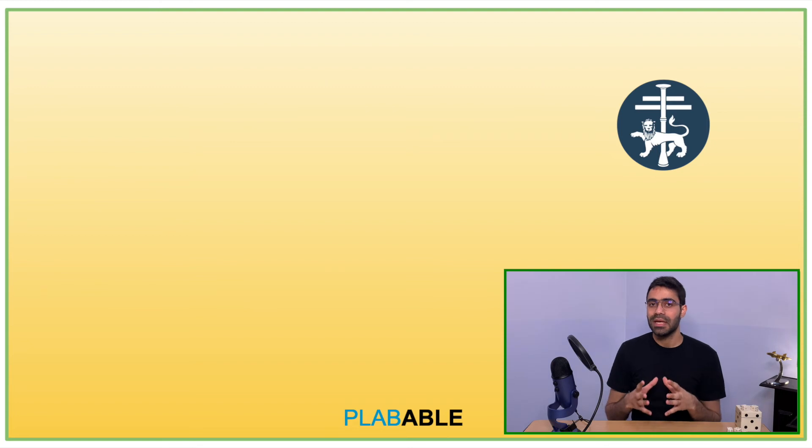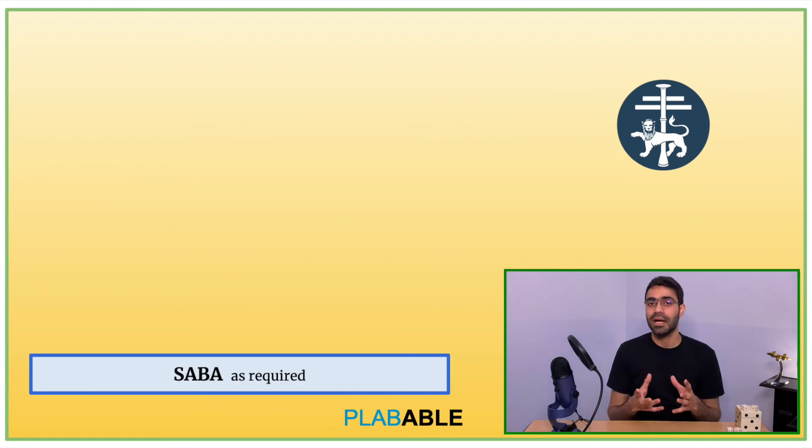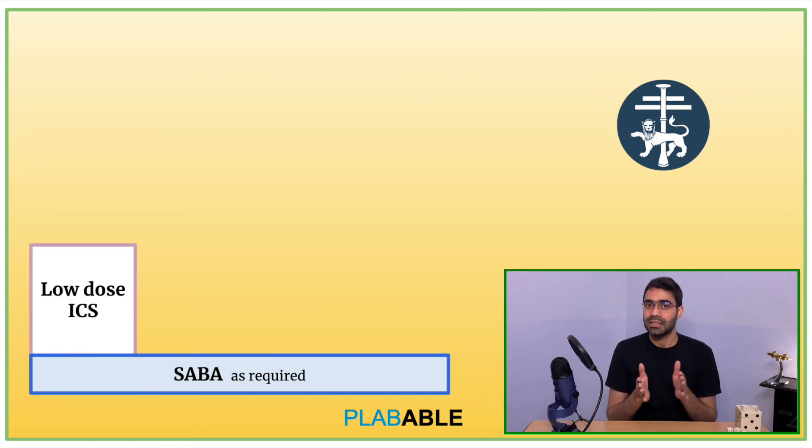According to BTS/SIGN guidelines of 2019, at step 1 we start the patient on a short-acting beta-2 agonist, that is SABA, as a reliever therapy, along with a maintenance therapy of low-dose inhaled corticosteroid. If the patient has to use SABA — the reliever therapy — three times or more per week, then we need to step up to step 2.